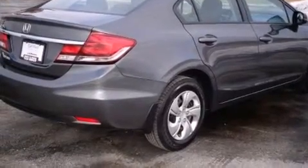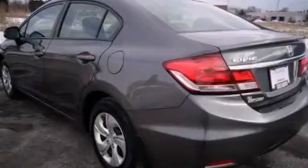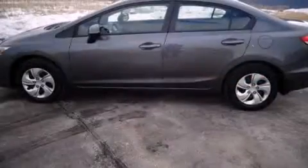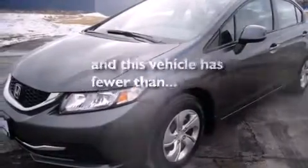All of the following features are included: traction control and stability control systems, air conditioning, cruise control, a CD player, front side impact airbags, a rear window defroster, a security system, an anti-lock braking system, and a keyless entry system. And this vehicle has fewer than 20,000 miles on the odometer.